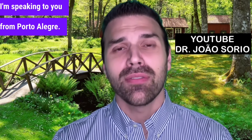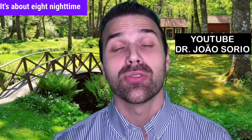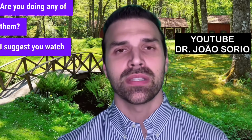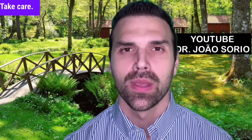I'm speaking to you from Porto Alegre. I have a video suggestion for you — it's about 8 nighttime habits that increase stroke risk. Are you doing any of them? I suggest you watch it now. Take care, see you next time.